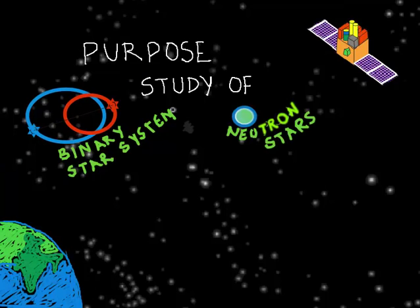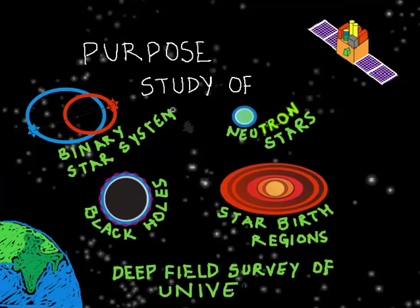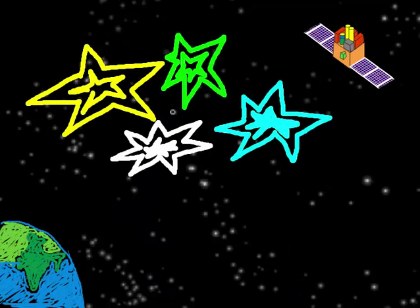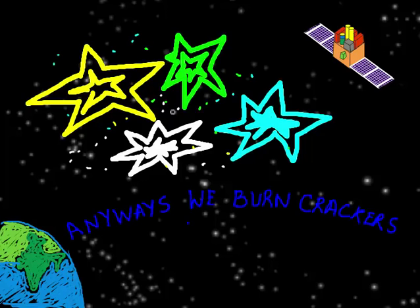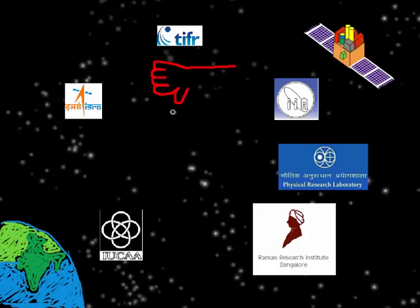The five cameras are UVIT, LAXPC, SXT, CZTI, and SSM. These cameras provide information regarding binary star systems, neutron stars, black holes, star birth regions, and more. And if you think about the money — we anyways burn crackers worth 10,000 crores every Diwali.